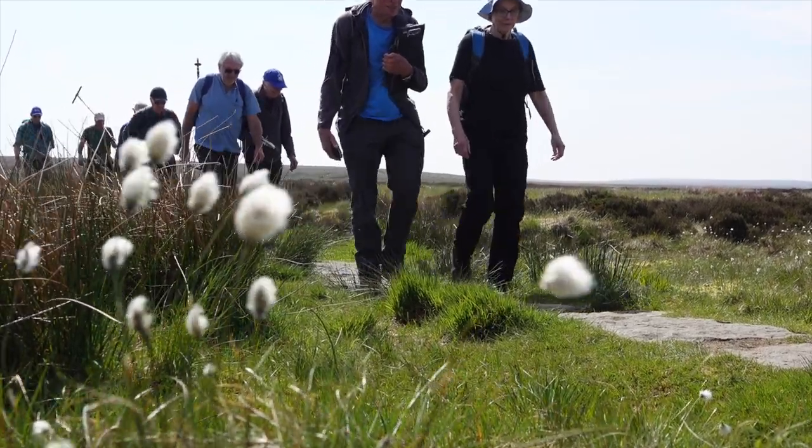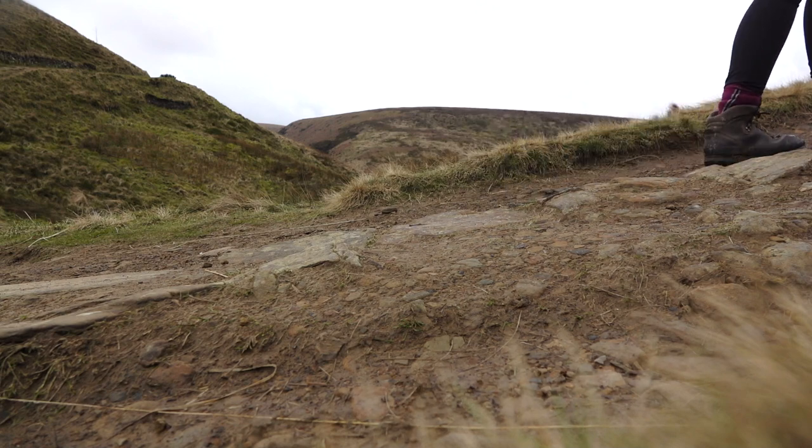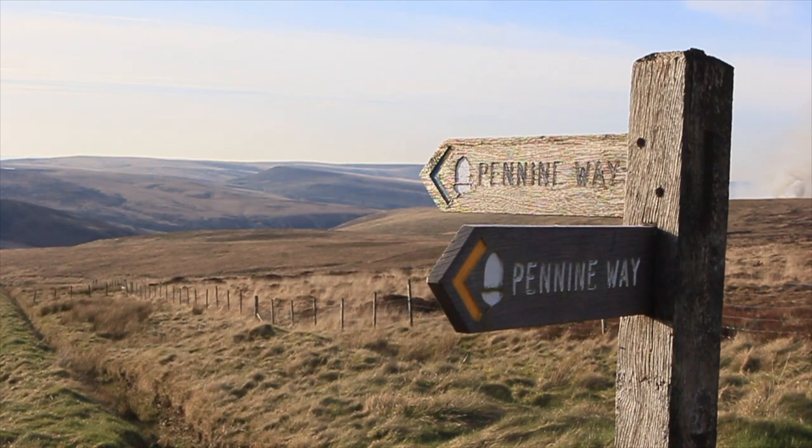The Landscape to Water project has been designed with people in mind. Every time we've designed a woodland, we've made sure that existing paths or existing opportunities for recreation are enhanced and protected.